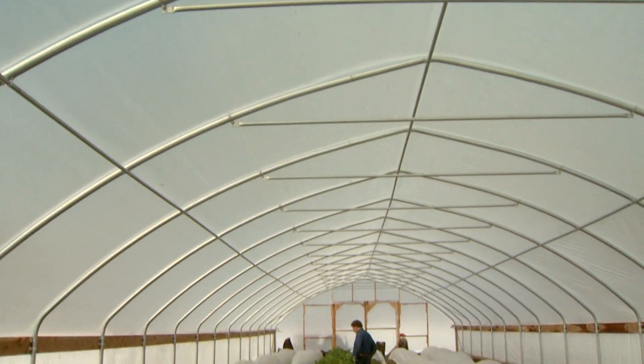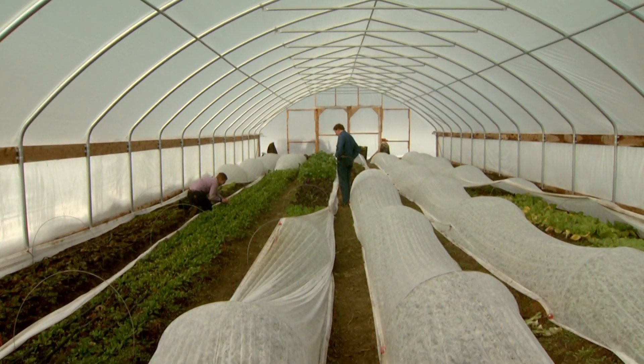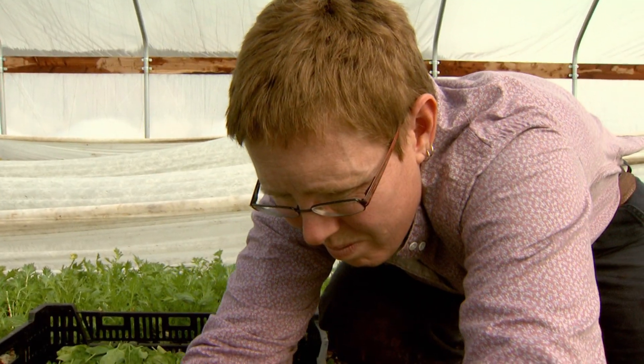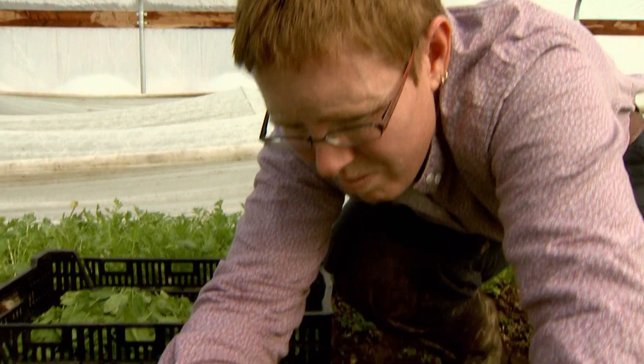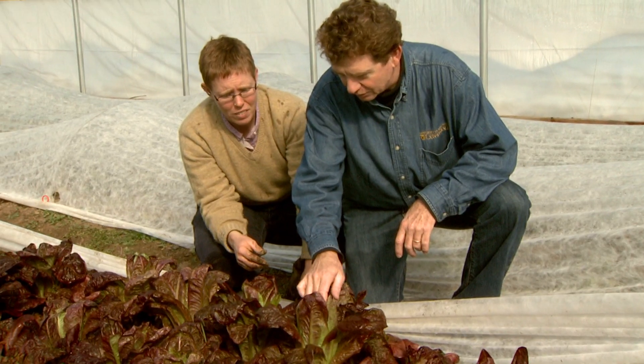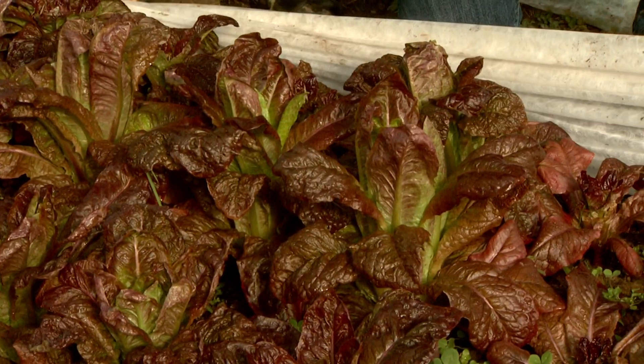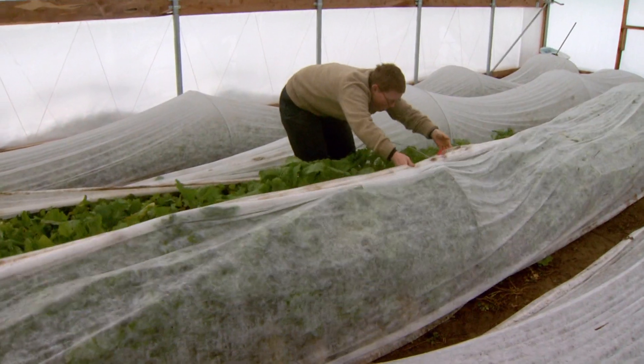A federal program helps farmers like Graysnack pay for these high tunnels. Her hoop house was around $8,000, but the U.S. Department of Agriculture grant covered about $5,000 of the cost. James Quinn, a University of Missouri Extension horticulture specialist, says the cost-share program helps farmers extend their growing season.